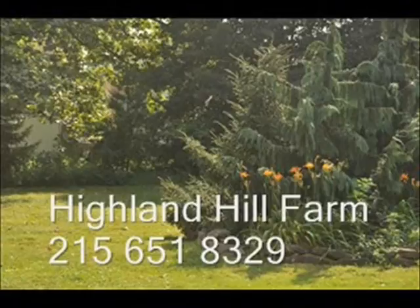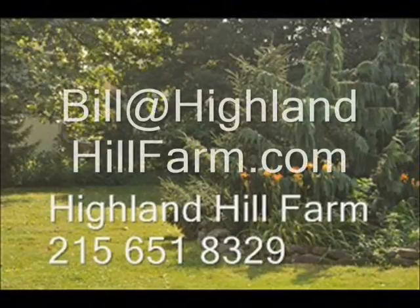We also sell seedlings and transplants nationwide. No cash, no problem — we have a barter program here at Highland Hill Farm. Maybe you have something that we need, so give us a call for bartering. We also allow hunters and have a hunter access program. For more information or help, call us at 215-651-8329 or email us at bill@highlandhillfarm.com. Thank you.